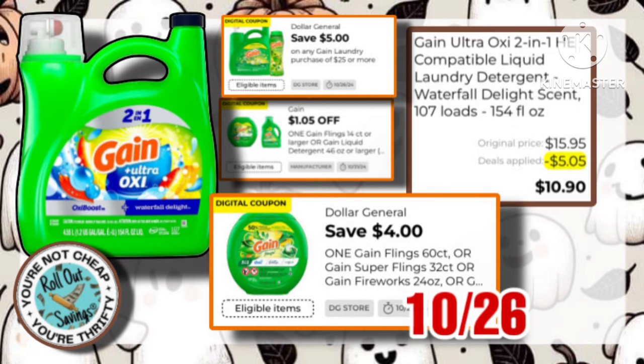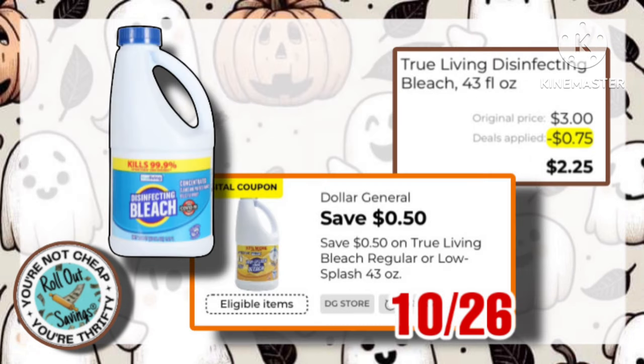Now, we have this Game Liquid at $15.95, with this $4 off one coupon, which also stacks with that $1.05, making it $10.90 out of pocket. This True Living Disinfectant Bleach is on sale for $2.75, with this $0.50 coupon, making it just $2.25.